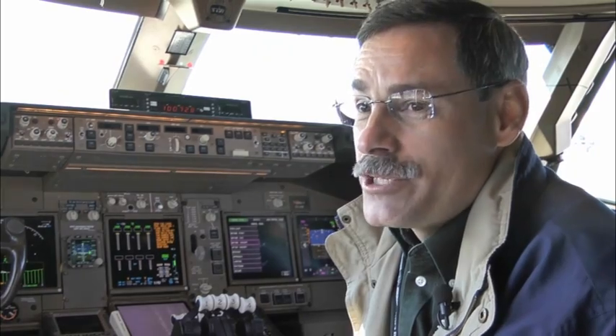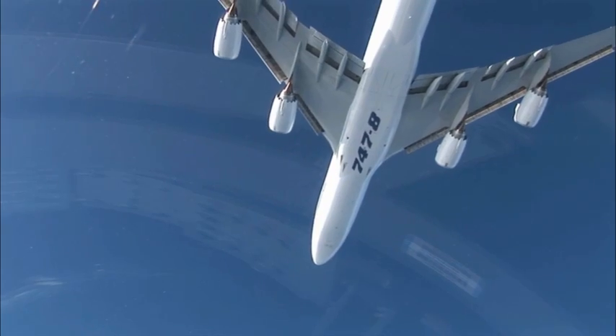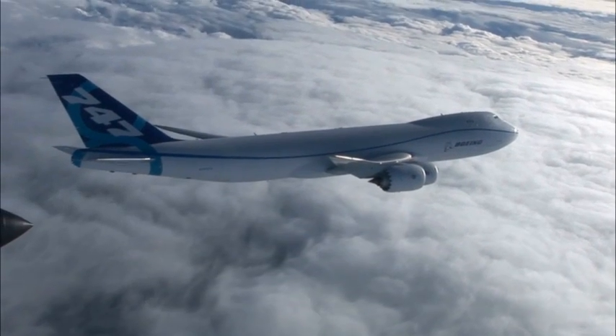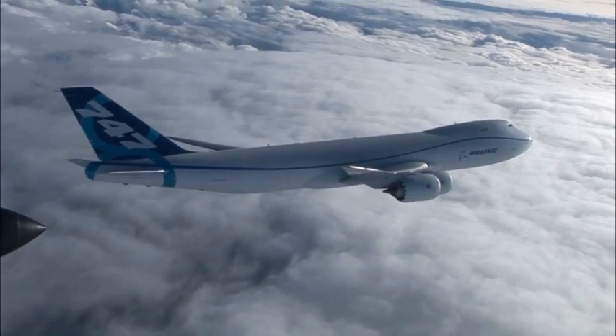If I had the chance to talk to a new 747-8 pilot, I would tell him: be excited. It's going to deliver on the promise of better efficiency, better performance, payload, and a quieter machine. But best of all, from a pilot's perspective, they're going to enjoy flying it.